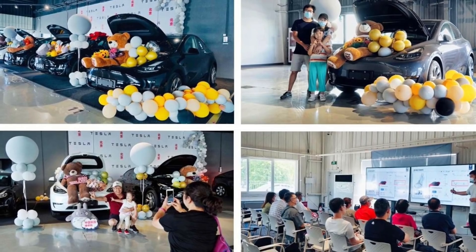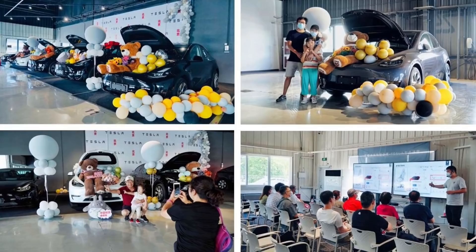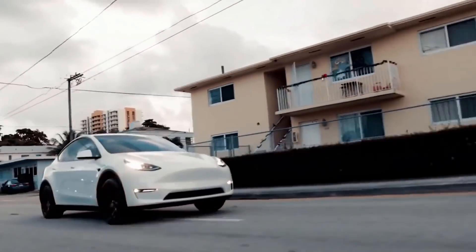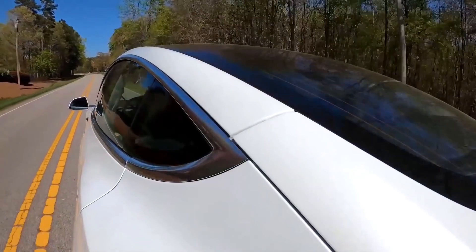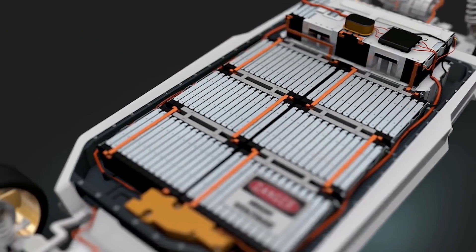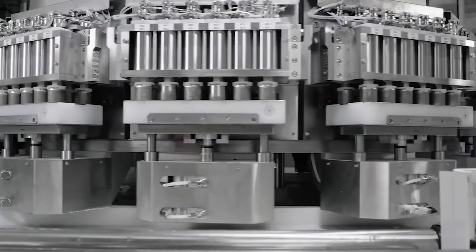The automaker shared several images from the delivery event in Beijing, where clients also had an opportunity to learn about the car's characteristics. Besides the standard range, there are also long-range versions equipped with LG Energy Solution batteries, with prices starting from $53,600. The popular Model Y Performance carries a price tag of $58,222.